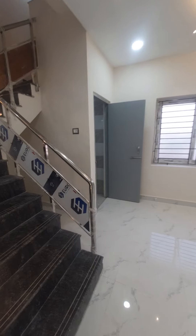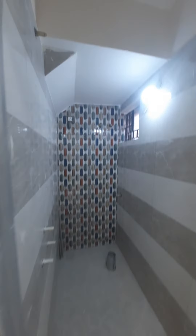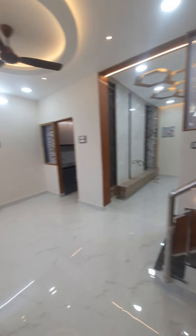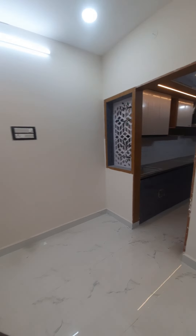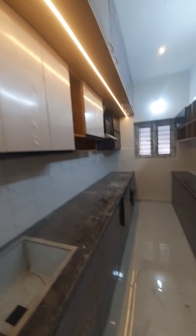There is a dining area. There is a storage unit. There is a common toilet. There is also a wall ceiling. There is a kitchen — the kitchen is a separate space. There is a full light setup.